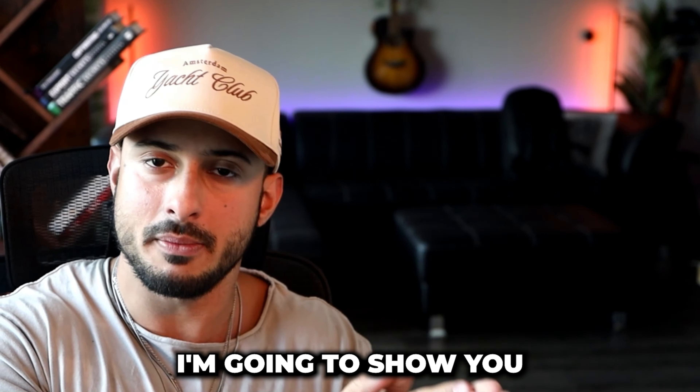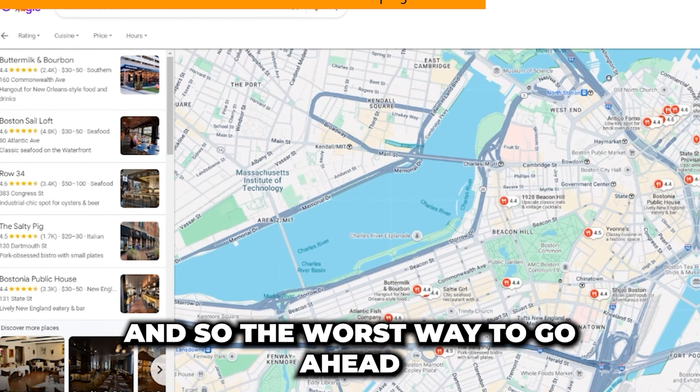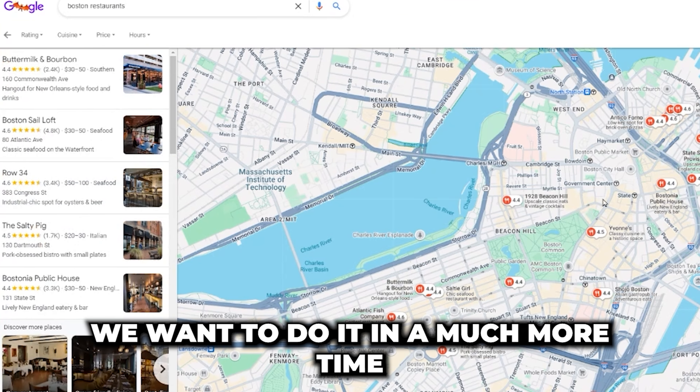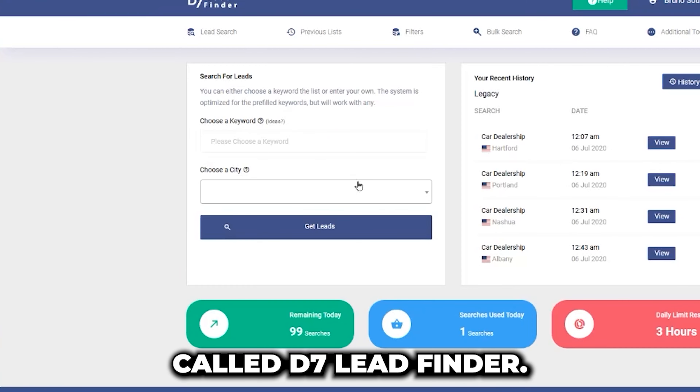Let's start with part one of this video. I'm going to show you how to get customers lined up, how to reach out to them, and then how to automate the whole process. The worst way to find customers to reach out to is by just going on Google and browsing businesses. We want to do it in a much more time-efficient manner. My favorite way is using a service called D7 Lead Finder.